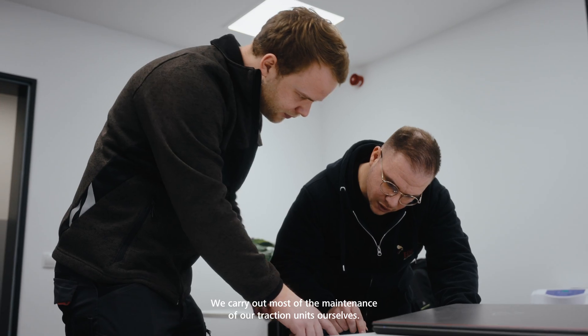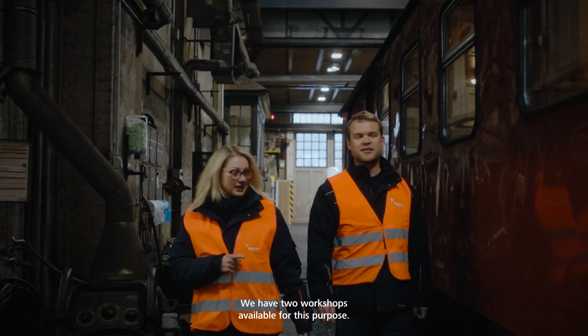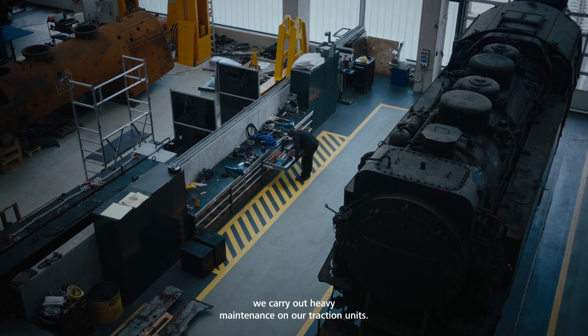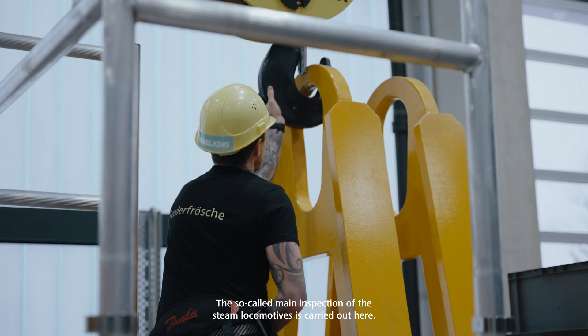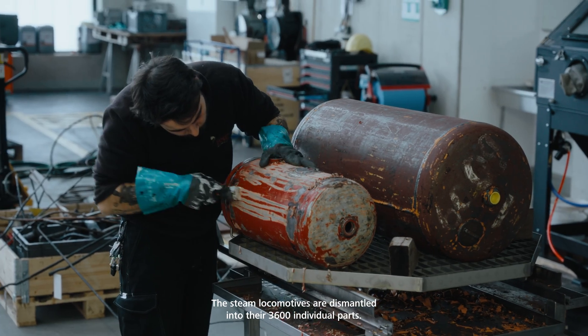The maintenance of our locomotives we handle largely ourselves. There are two workshops available. In our newly built 2022 steam locomotive workshop, we carry out the heavy maintenance of our locomotives. This includes the major overhauls of the steam locomotives, where the locomotives are disassembled into their 3,600 individual parts.